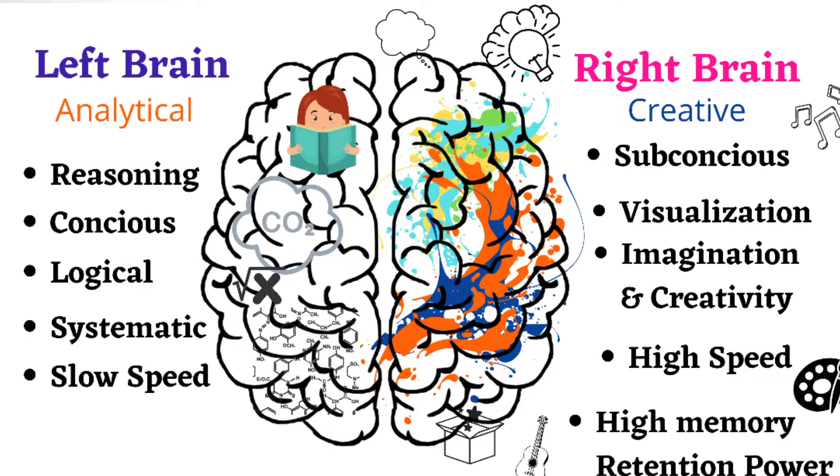Now I will tell you what functions are performed by our left and right brain. As you can see in this diagram, the left brain consists of reasoning abilities, the conscious mind — it gives you logical reasoning and processes information systematically and in small quantities. All these things are important for making long-term memory when you are learning something in a systematic order.